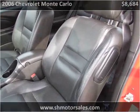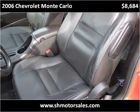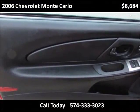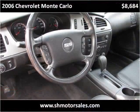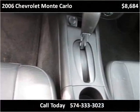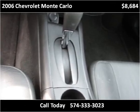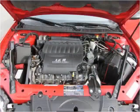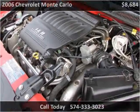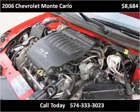For more information, visit www.shmotorsales.com.